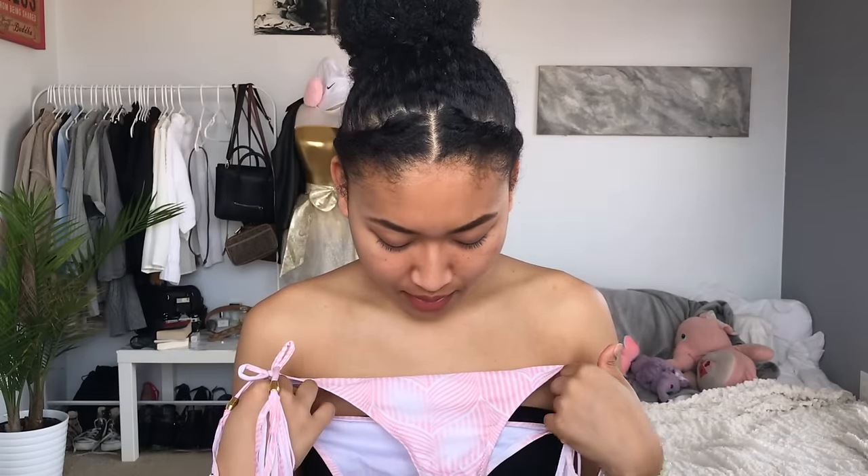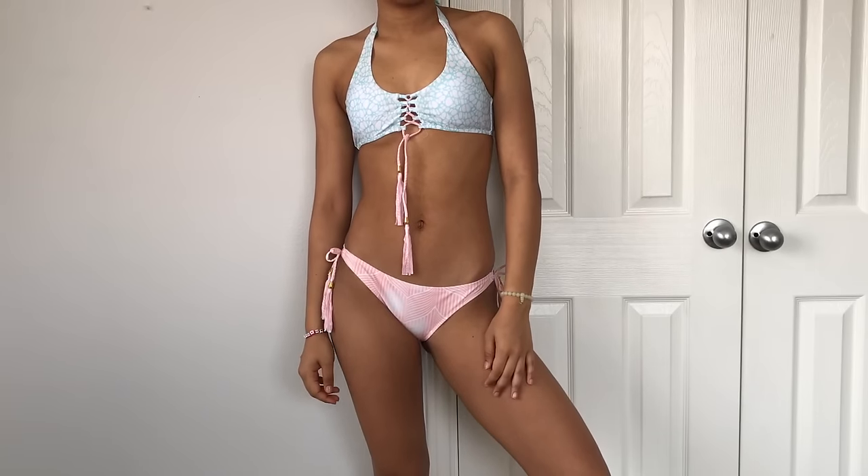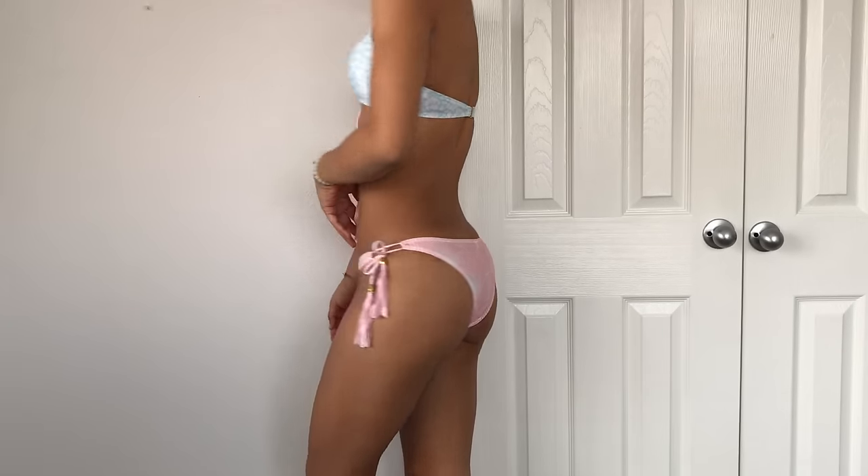This next bikini is like a mock Victoria's Secret one, because I know a couple years ago they came out with one that looked exactly like this. The bottoms are a light pink and white striped print with tassels on the side — it has a very boho feel. The top has the same pattern going down a lace-up front, but in this blue and white almost bubbled print. The back does this clasp thing, and the top just ties up. It's really cute, really boho, really fun.